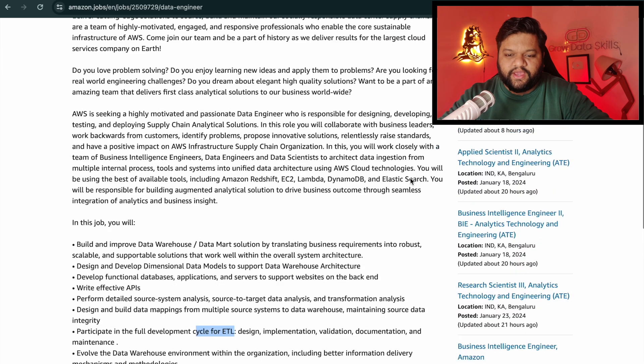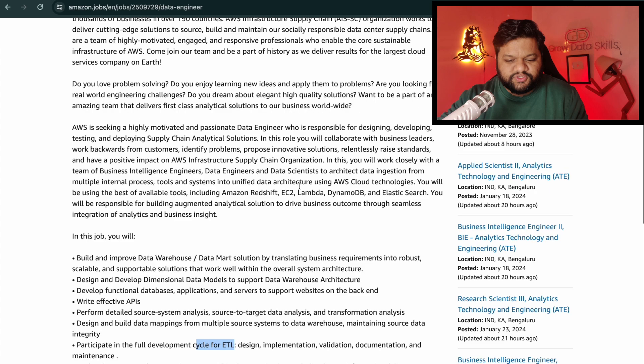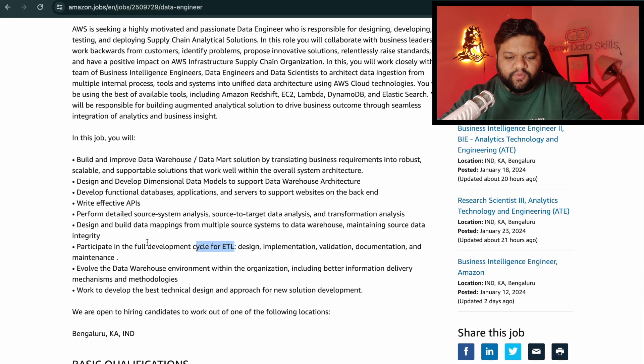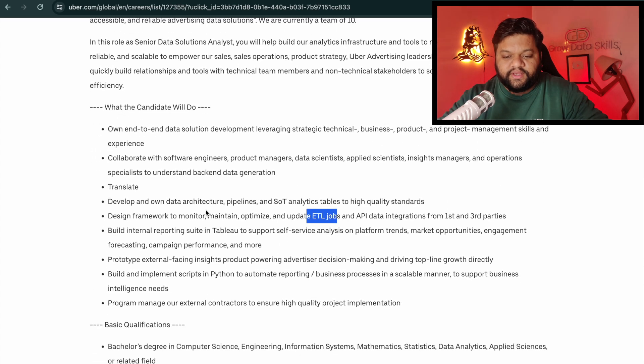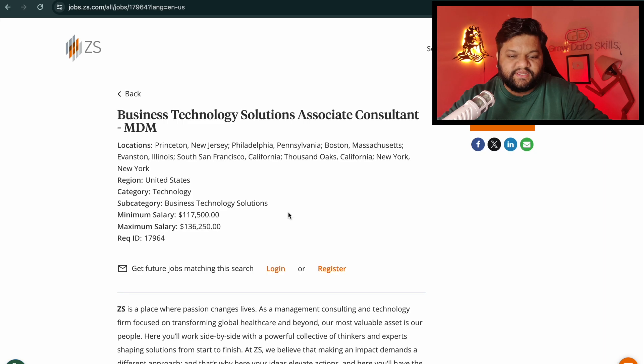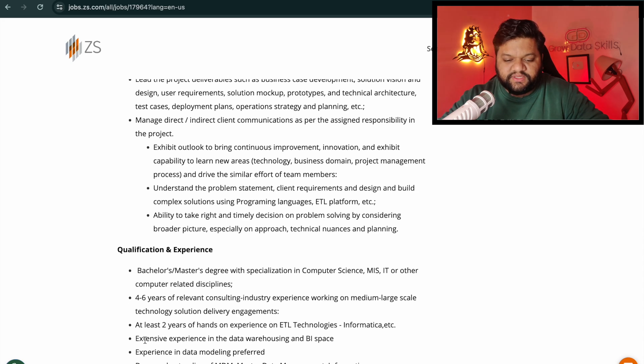Here's the data engineer role at Amazon. In the job requirements you can see: 'participate in the full development cycle of ETL — design, implementation, validate, document and maintenance.' And another open role — senior data solutions analyst at Uber — says: 'design framework to monitor, maintain, optimize and update ETL jobs.' At ZS Associates, for the business technology solution associate consultant, the qualification requires at least two years of hands-on experience with ETL technologies like Informatica.